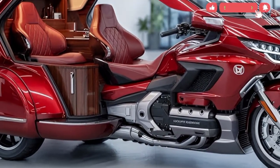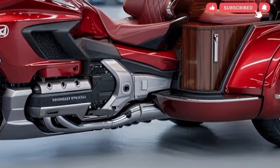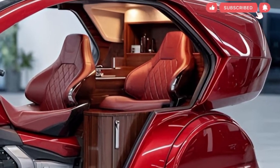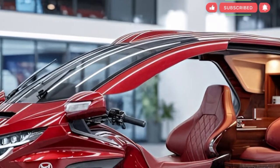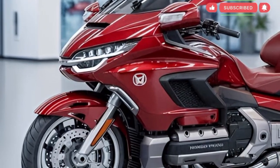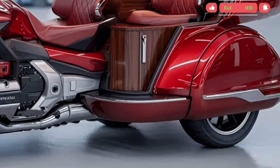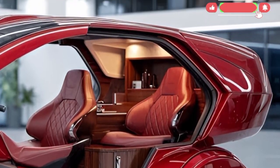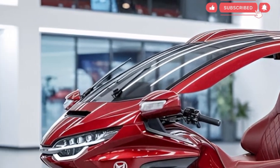Technology integration is equally significant. Honda equips the cockpit with a clear high-resolution display that presents range estimates, battery temperature, navigation data, and charging information. Wireless smartphone connectivity supports calls, music, and app-based navigation. Voice control allows riders to adjust key functions without removing hands from the handlebars, ensuring riders stay informed and connected while maintaining focus on the road.